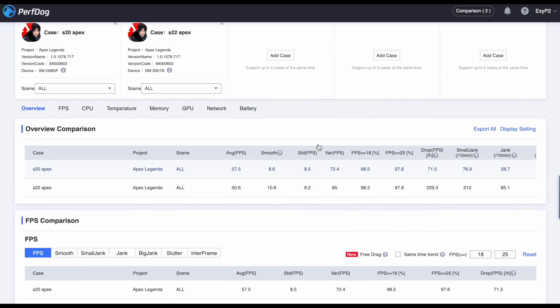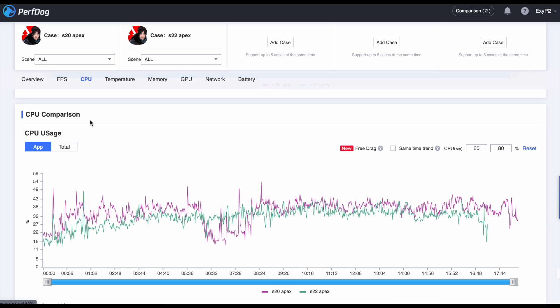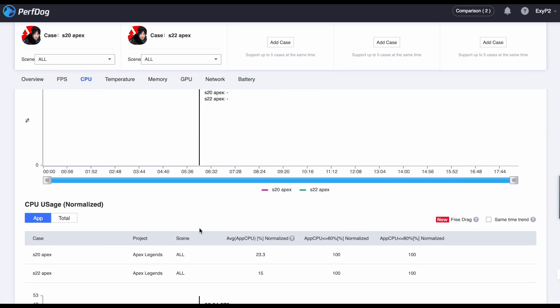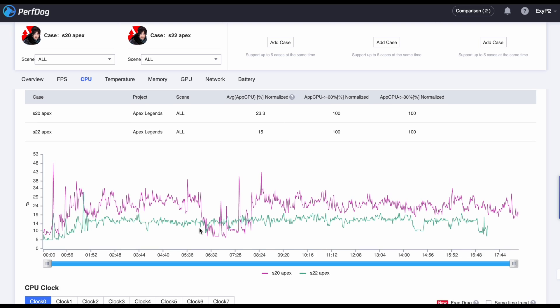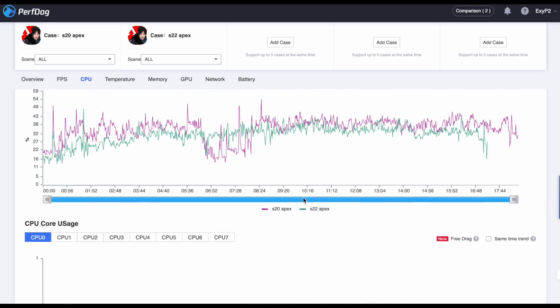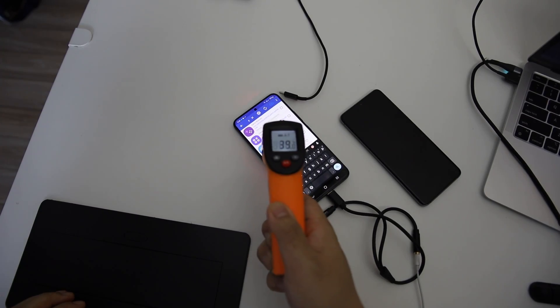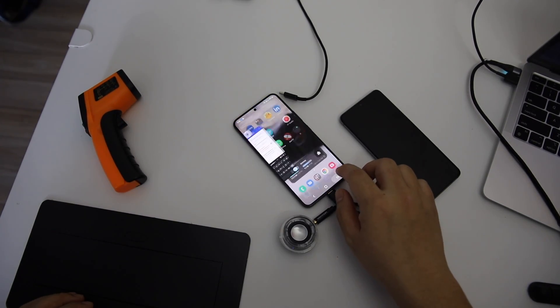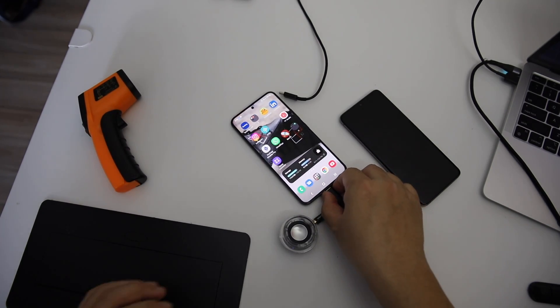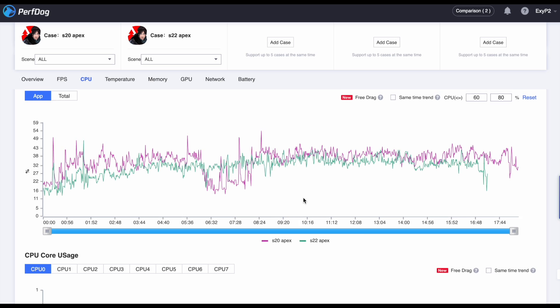Both devices are having trouble running this game smoothly. According to the analysis tool, a smoothness number should be less than 8. The S20 uses 8% more CPU power than the S22. The Exynos 2200 is not a stable SoC — one update fixes something but breaks something else in the system. Samsung shouldn't really release this Exynos; it is like unbaked bread — a very so-so kind of chipset.